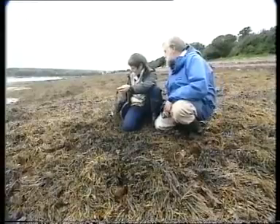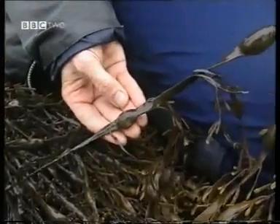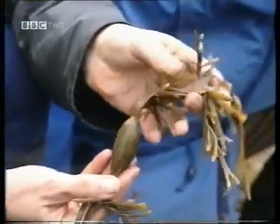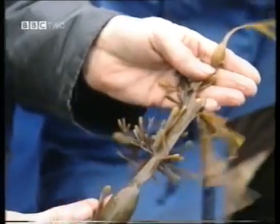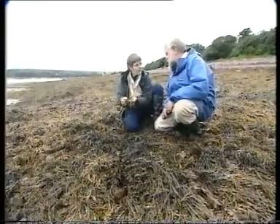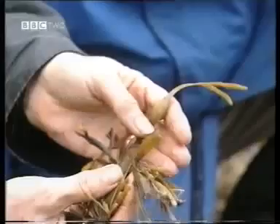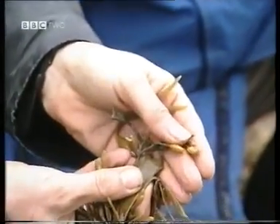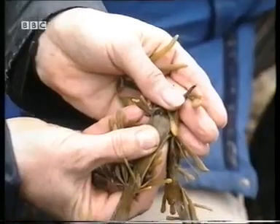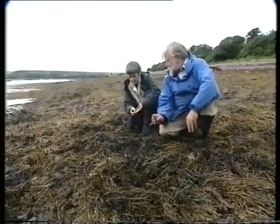Now, if you count the bladders, you can get the age because there's one bladder a year. So we've got here one, two, three — I grew a lot that year — four and five. So this one is five years old. That's relatively young. You do in fact get them anything up to two and a half metres long and up to 13 years old. And this is where the reproductive cells are produced — these little conceptacles on the edges of the frond — which will actually only release the gametes next spring. And they travel hundreds of miles, perhaps, before they finally settle as young sporelings on the shore.